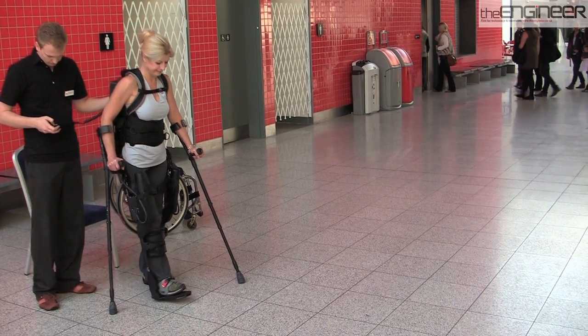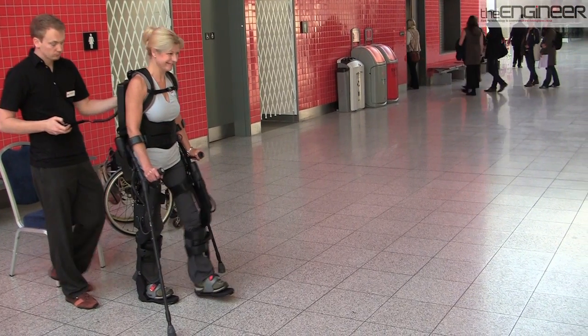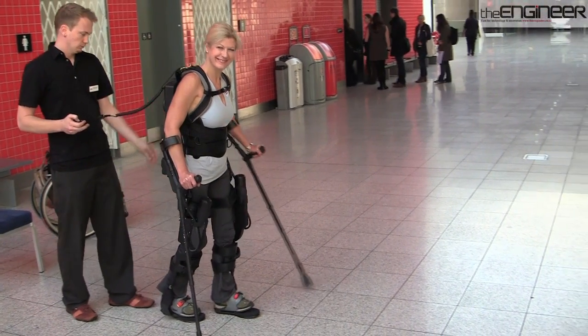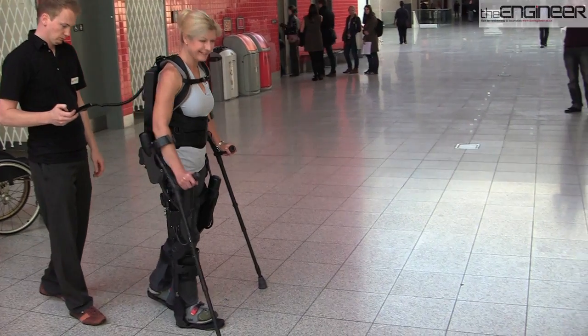The basis for the technology was originally developed at the University of California Berkeley as a robotic suit that could enable soldiers to lift heavy loads. Since then a new version has been developed for use by paraplegics, something which required applying very different principles.